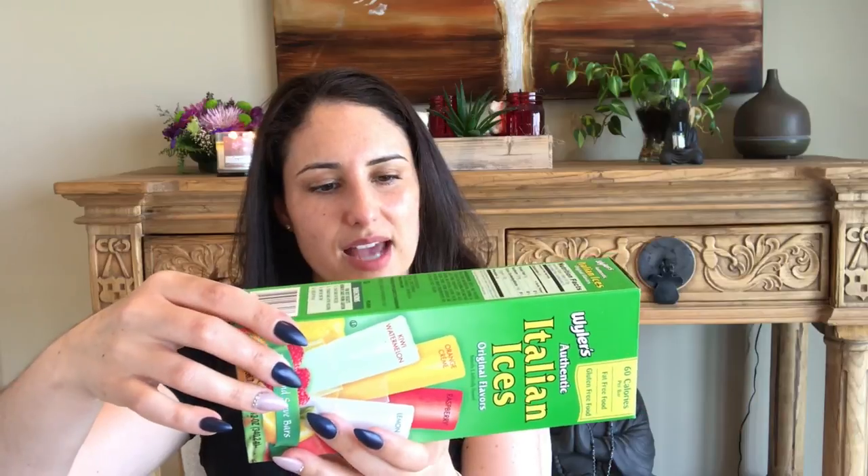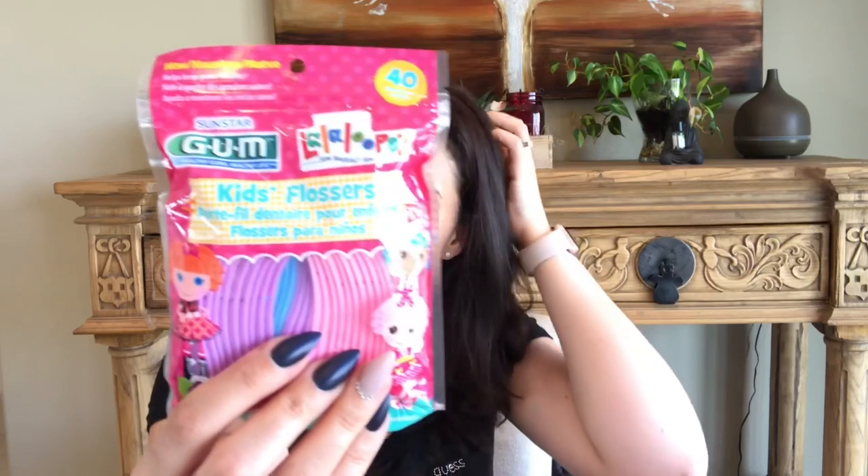I grabbed these for the kids now that the warm weather is here and children are in and out of the house. They're Italian ices — freeze-and-serve bars. They reminded me of those little pops you squeeze out as a kid after they're frozen. There are only six in the pack but we'll give those a try. I also picked up these GUM brand healthy kid flossers — they're Lalaloopsy shaped, which is really cute, and they have a nice handle, feel sturdy, and smell great. Kids might take to flossing more with something fun!